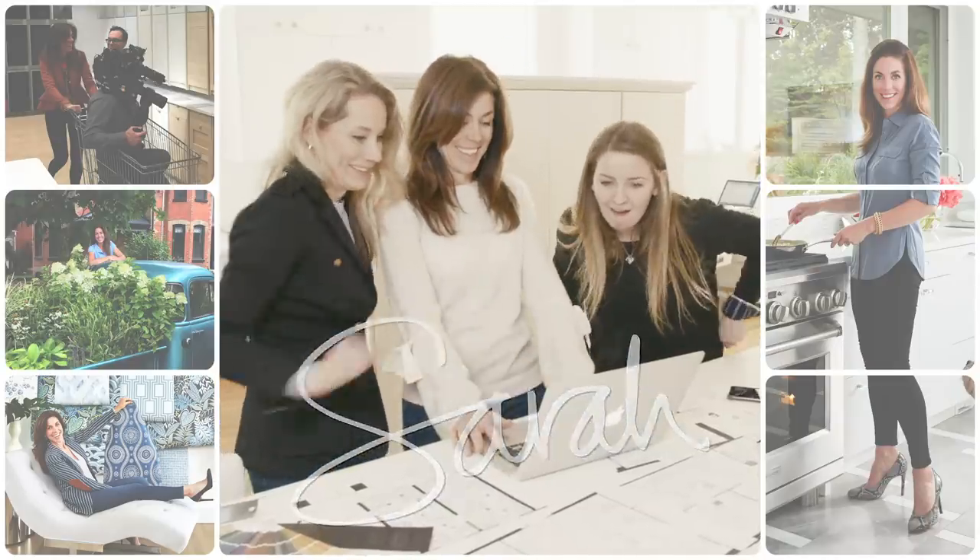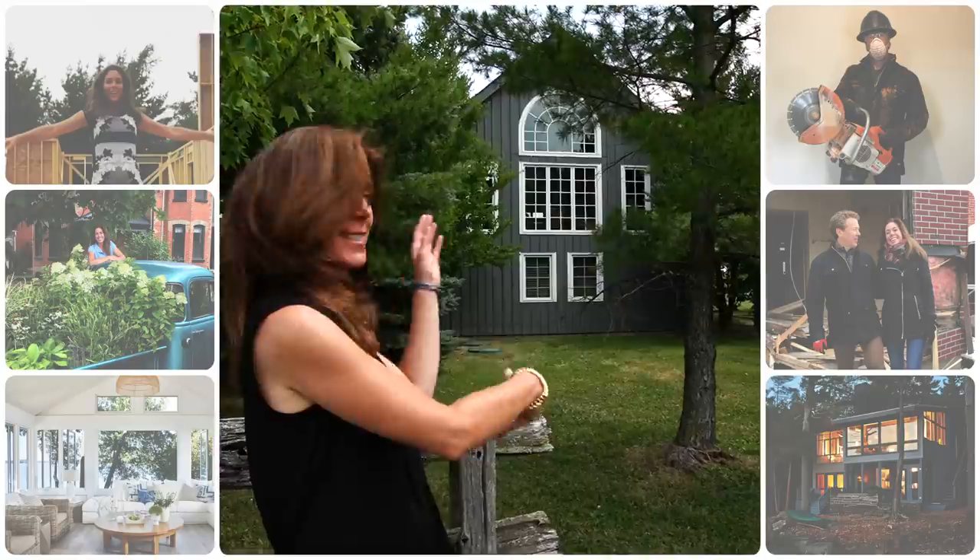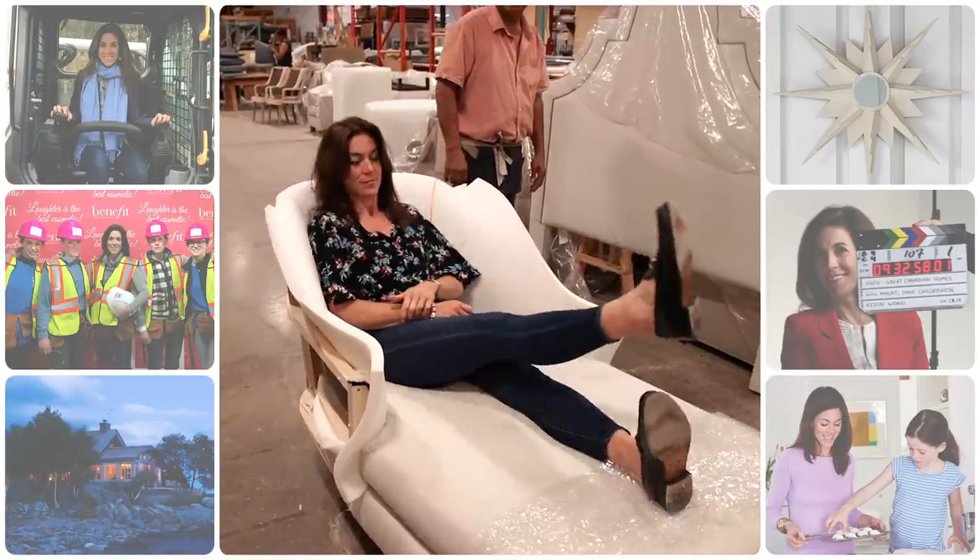I'm Sarah and every day my life revolves around design and I'm sharing it with you. Today is another chapter in my design life.